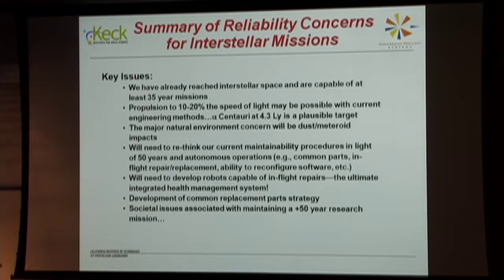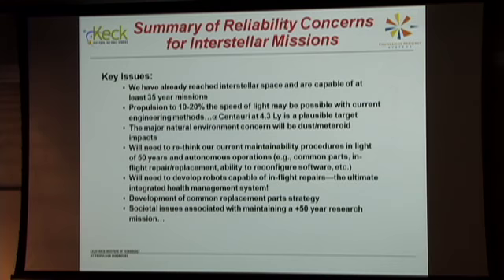We need to rethink maintainability procedures for 50 years of autonomous operations — common parts, in-flight repair, robots capable of in-flight repairs with a hammer to beat the antenna back into shape, and development of common replacement parts strategies. Societal issues are something we have to look at; I think that's one of the biggest problems. These are my references — I put Frisbee first, and Paulette Luer and Sarah Gavitt for their work on stellar probes.